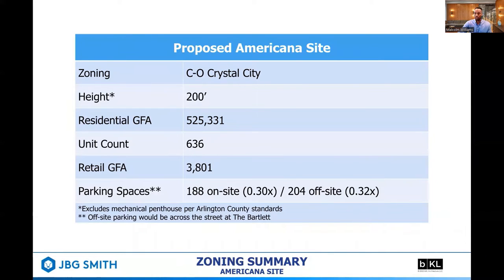There will be two levels of below-grade parking comprised of 188 spaces, which yields approximately 0.3 spaces per unit. Offsite will have 204 spaces at the Bartlett, which will yield about 0.32 spaces per unit.